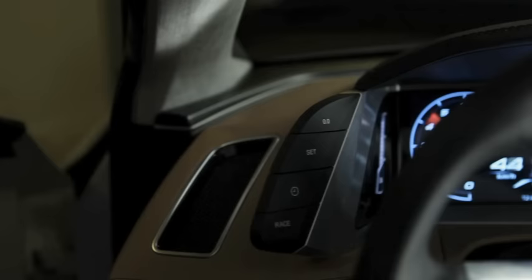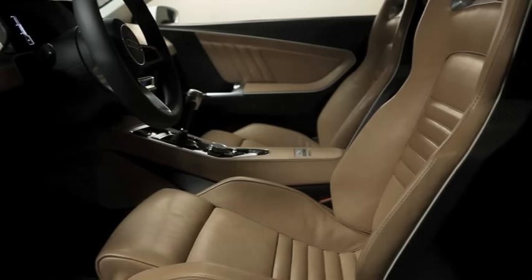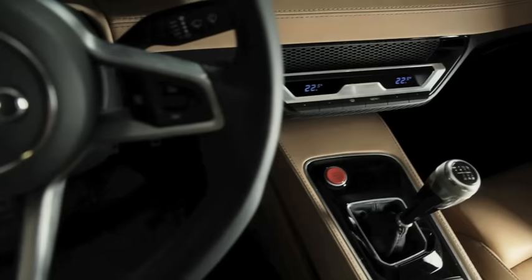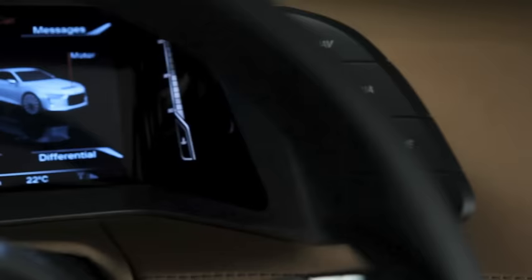The interior of the coupe is reduced and clean. The dashboard is very slender and seems to float over the separate centre console. Awaiting the two occupants are filigree bucket seats, developed with the goal of lightweight design at the forefront. The classic driver orientation of the cockpit is typical Audi.